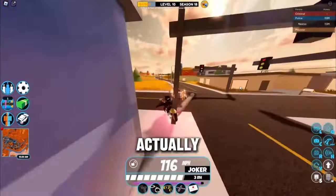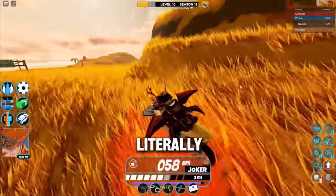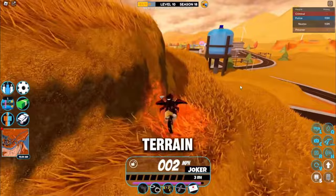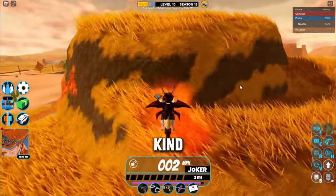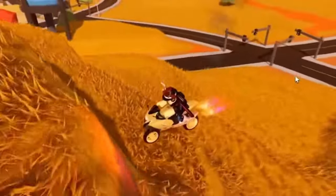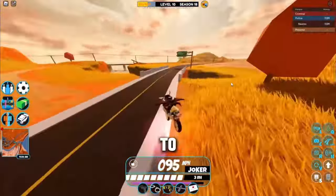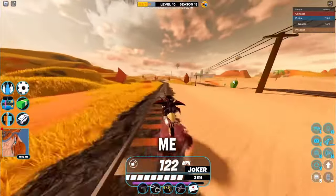This bike is actually very good — for example, it can climb terrain, and the Volt bike literally cannot. This thing is actually very good at climbing terrain. You just get the correct angles and use a little bit of rocket fuel, and this thing can literally take you places. The Volt bike kind of struggles to get over even the littlest things, which is really annoying — that's what ruined the Volt bike for me.